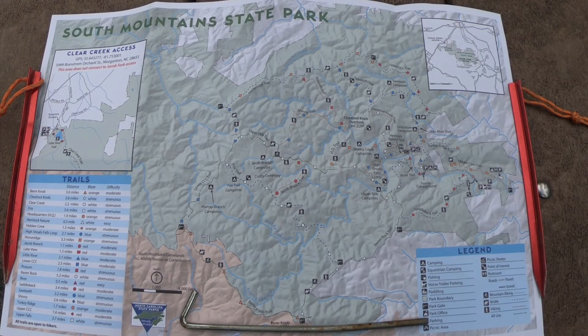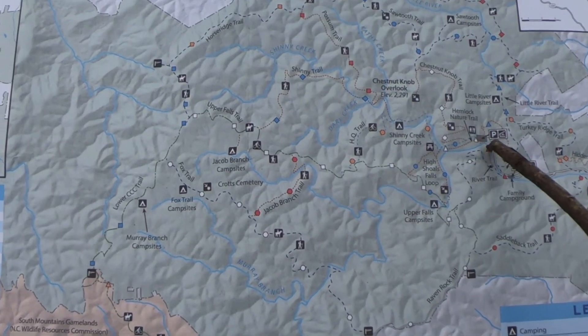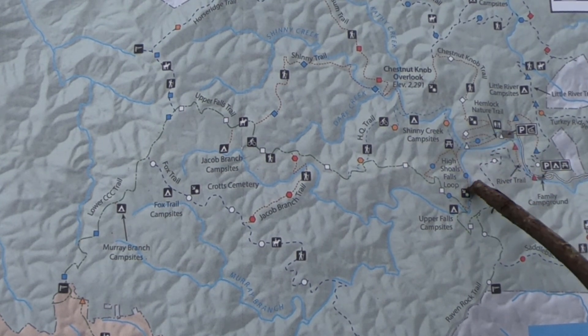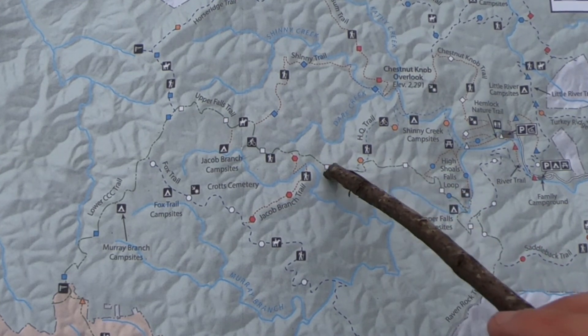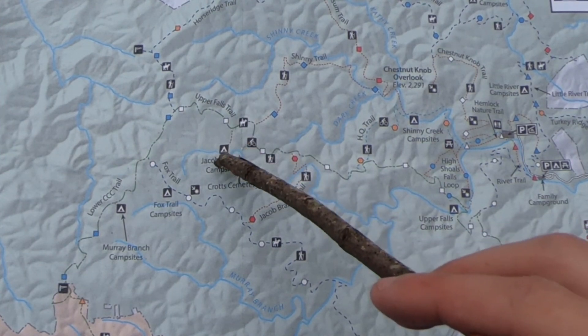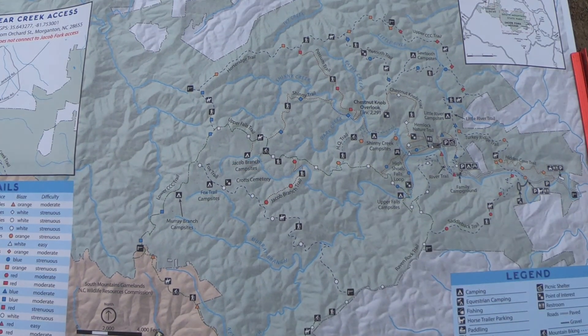On this trip I'm using the South Mountains State Park map, available from the park office or the park website. Let's take a look at the map for day one. I started today at the parking area and got on the High Shoals Falls Loop, past the falls, joined the Upper Falls Trail, followed that along the ridge lines to the intersection with the Jacob Branch Campsites area, and made my way down to camp. Today was around four miles.